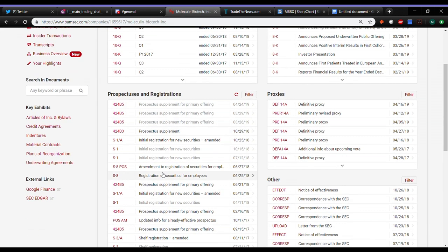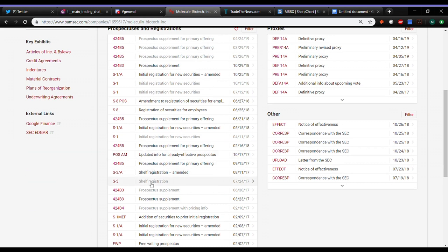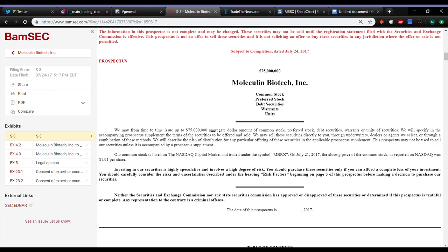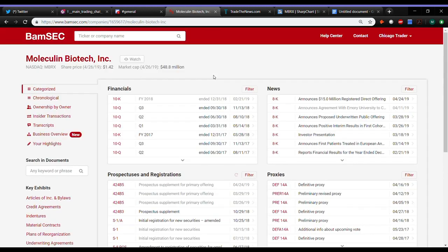Also, before I get ahead of myself here, there's a shelf — the S3 — from 2017. You can kind of scroll down here. I went over it last week in the video, how to check out how much is left on the shelf. This one, if I recall, was right around $44 or $45 million that they still had left. That's another thing too — they had about eight or nine months worth of cash after they raised on the 29th.